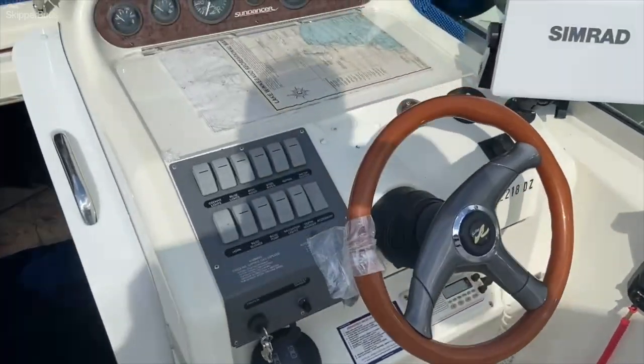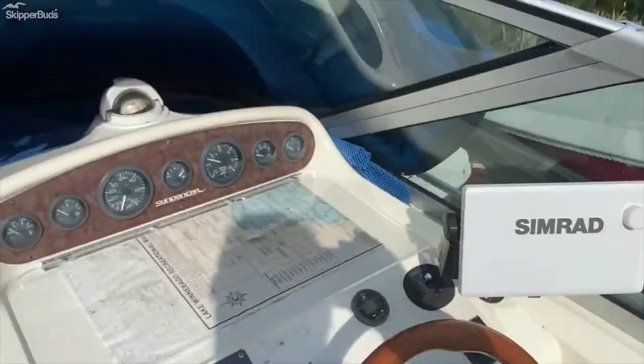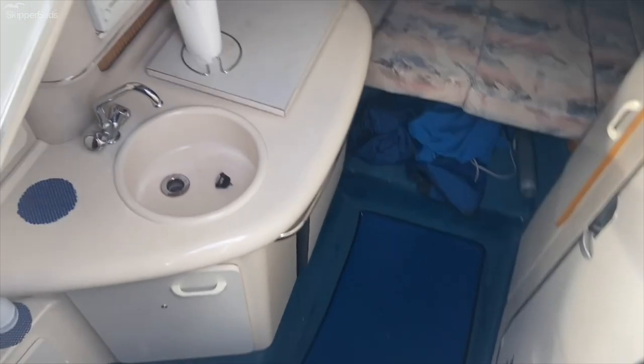At the helm: remote spotlight, depth finder, remote for your stereo, compass, and windshield wipers.